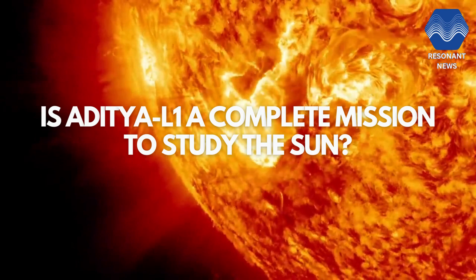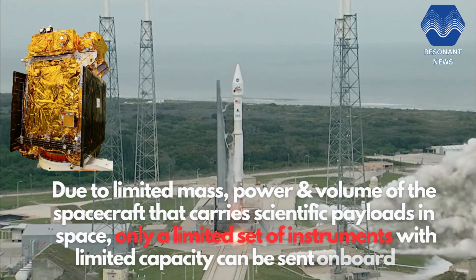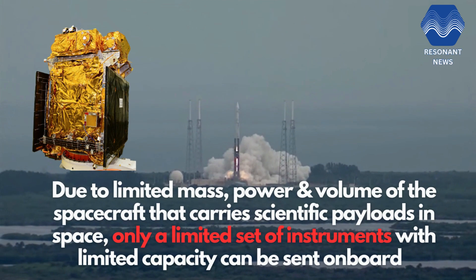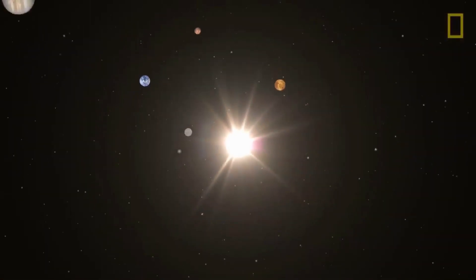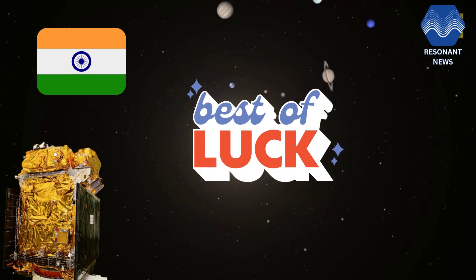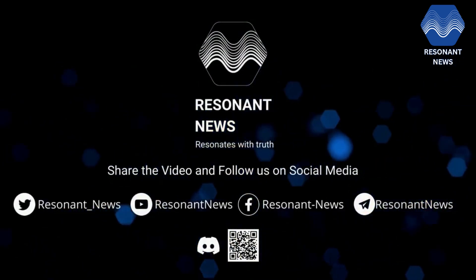Is Aditya L1 a complete mission to study the Sun? ISRO says the obvious answer is no, which is not only true for Aditya L1 but for any space mission in general. The reason is simple: due to limited mass, power, and volume of the spacecraft, only a limited set of instruments with limited capacity can be sent onboard. Sun is a very dynamic star that extends much beyond what we see. It has taken India several years to create Aditya L1. Here's wishing ISRO all the best for its mission next month. We'll keep you updated on this.